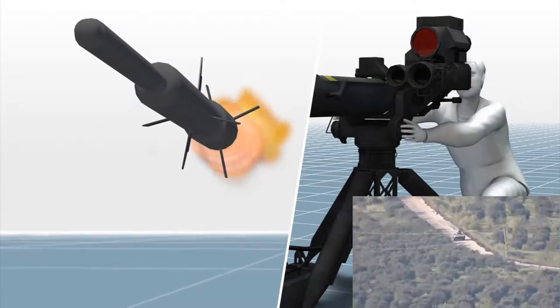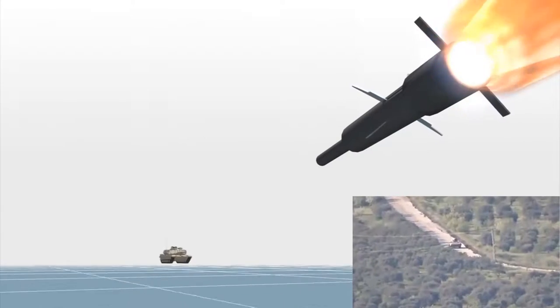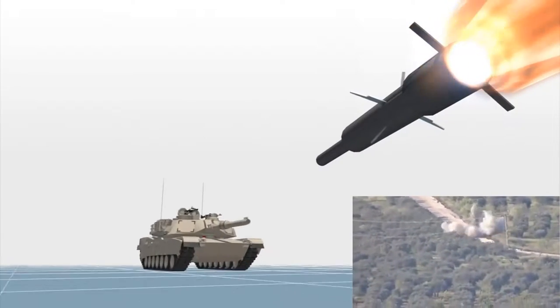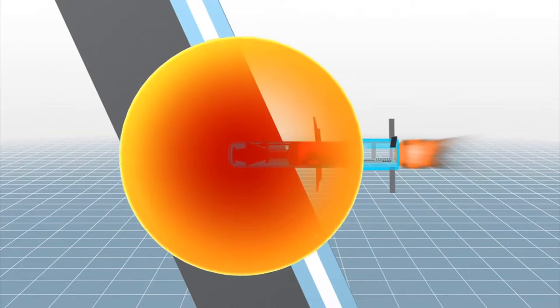connecting it to the launcher. An optical sight and a xenon sensor guide the missile to its target, a heavily armored tank. The missile's extendable probe contains a small warhead, which breaches the outer layer of the external reactive armor.